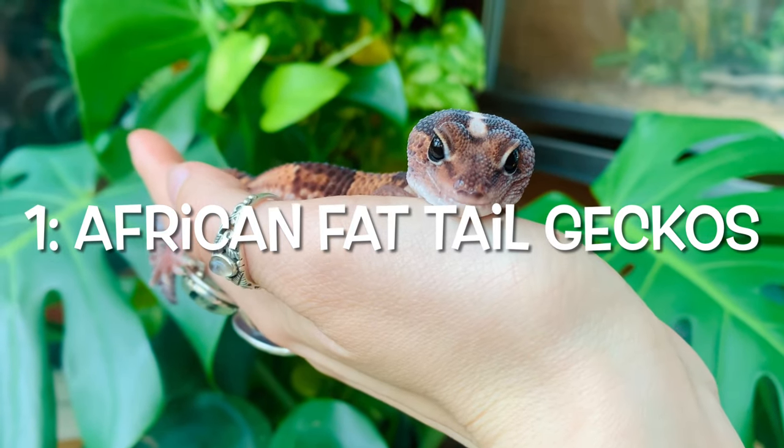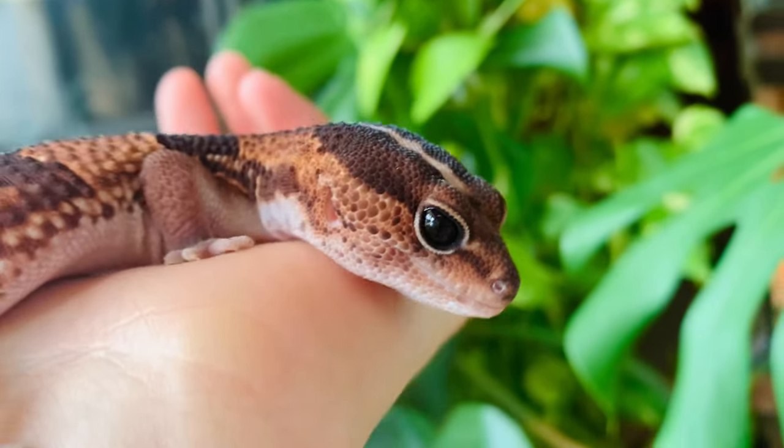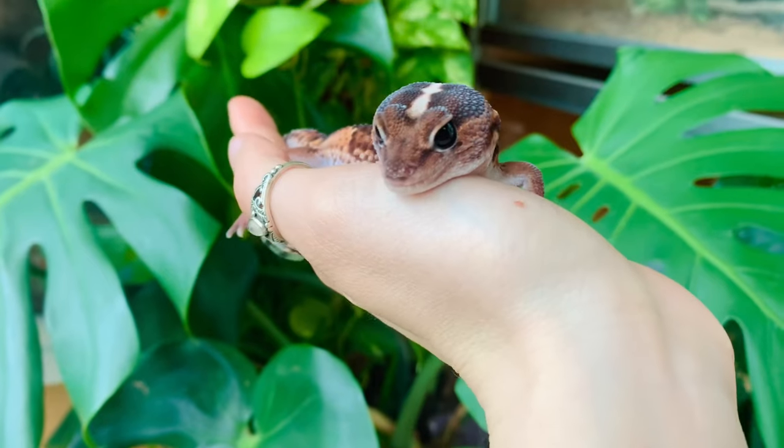Alright guys, we are going to dive right in. The very first reptile on my list that I think is perfect for people that want a slow moving reptile are African fat tail geckos. They are very similar to leopard geckos, but I find that leopard geckos can be a little bit faster. African fat tails are just typically known to be very chill — if you hold them they may move around a little bit, but they typically just stay in one spot on your hand and don't really run away. Every animal will have its own behaviors, tolerance levels, and personality, so some may be more active than others.